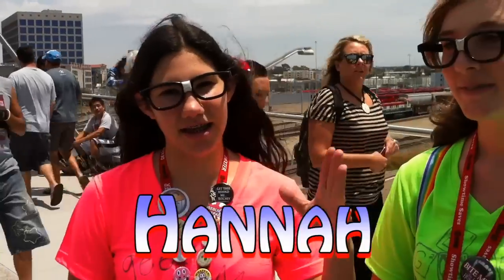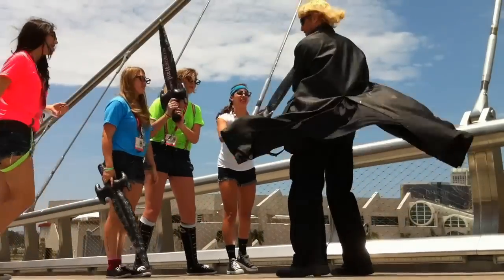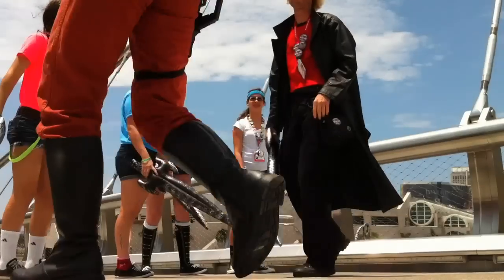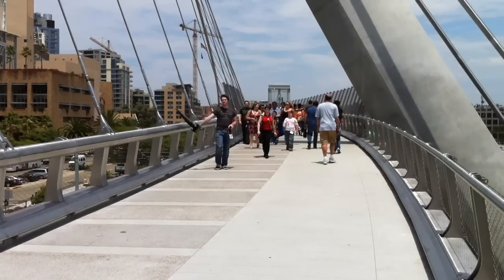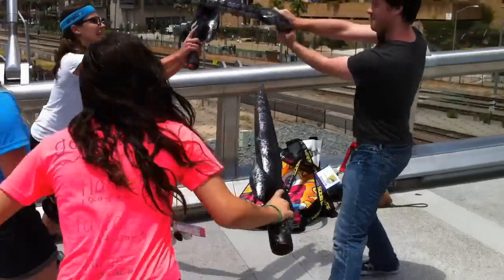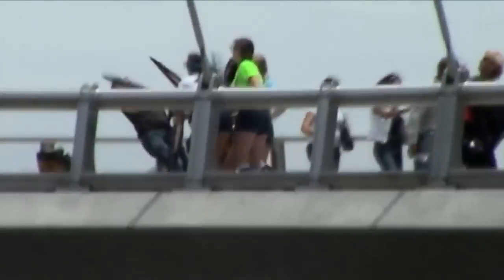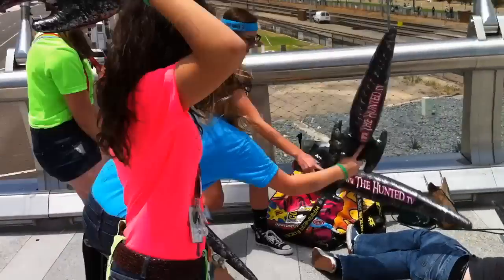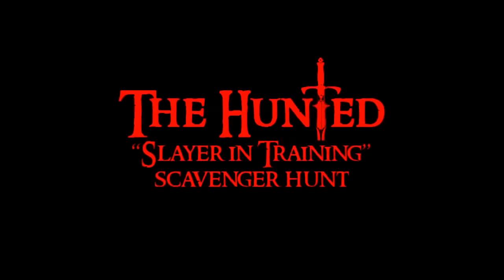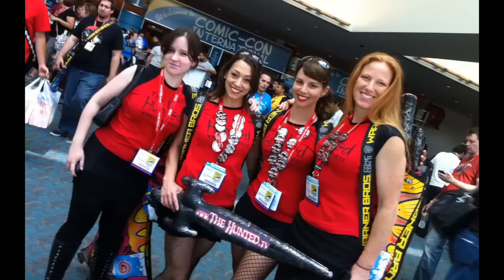The four finalists introduced themselves as Taylor, Hannah, and Paige. Together they formed the Geek Squad. Congrats to everyone who participated in the challenge and to all the folks who made this possible. Navigating Comic-Con and 100,000 crazy fans is definitely a challenge unto itself, but The Hunted definitely made itself known.